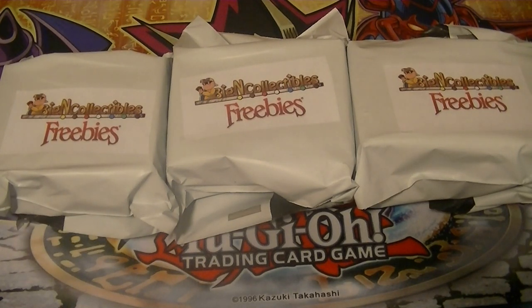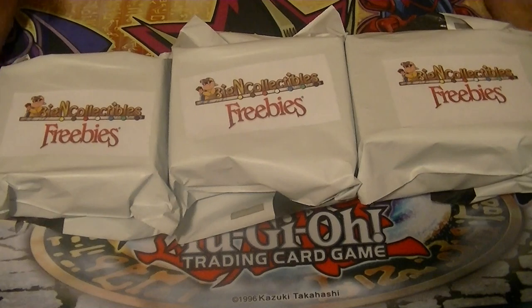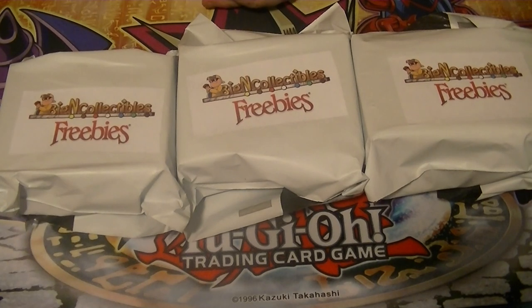Hello ladies and gentlemen, boys and girls, children of all ages - this is Supreme Dragon, one half of Hidden Dragon, coming at you today with the rest of our freebie stuff from Big End Collectibles crate boxes I got for Clash of Rebellion. Don't forget to check them out - that link's in the description down below.